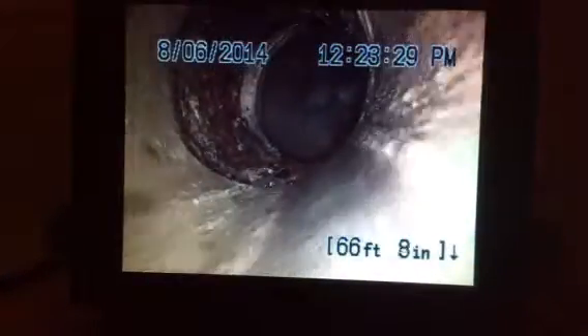Main sanitary sewer line inspection in Warrington. We are starting this recording right at the tap with the public sewer line. This inspection is being done from a clean-out access on the inside vent stack.